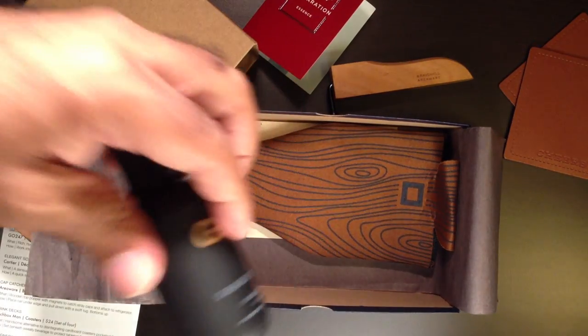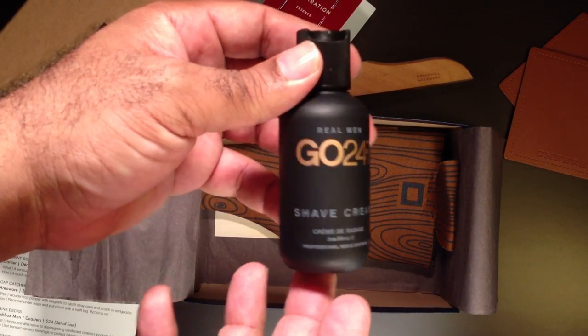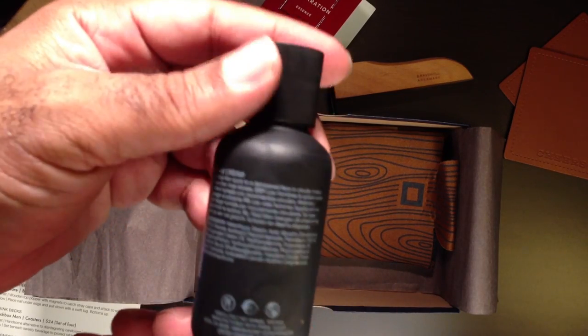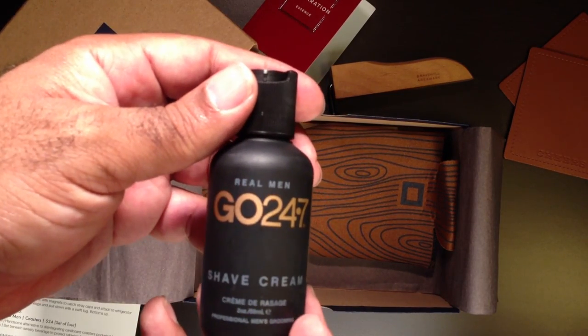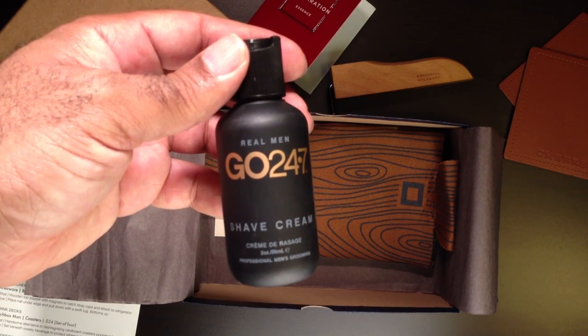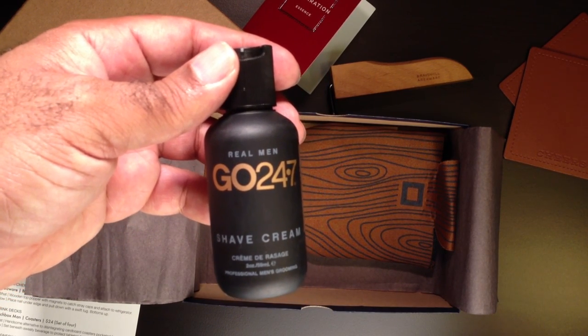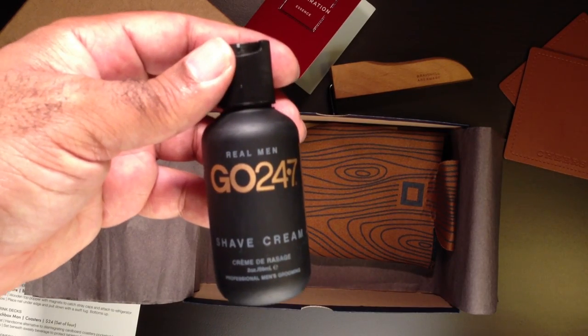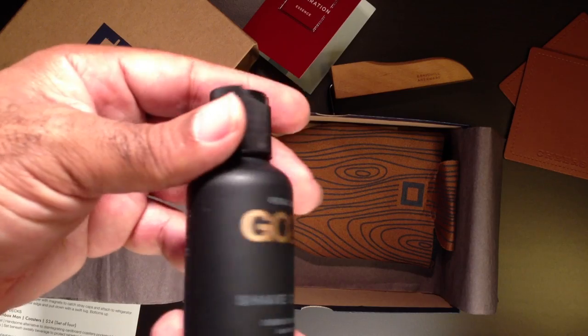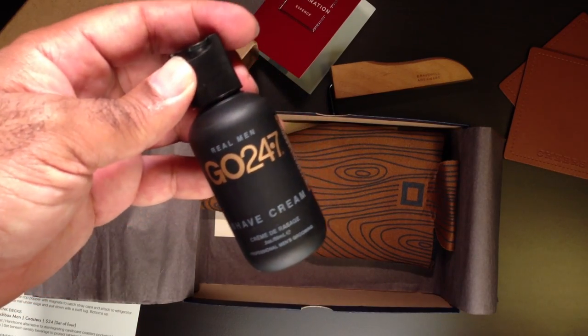You also get some Go 24-7 Shave Cream, or Crème de Rasage. This is supposed to be a nice matte shave cream with great moisturizers, designed to help your face out. I'm dying to check this out — I've been wet shaving for a long time and I normally use a combination of soap and cream, but this will be really interesting to try with my new safety razor from Merkur.